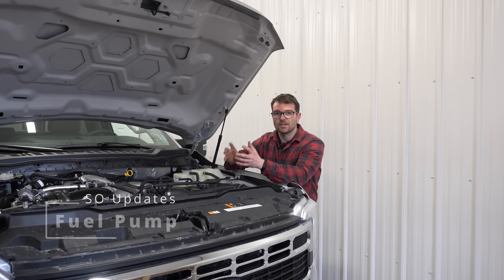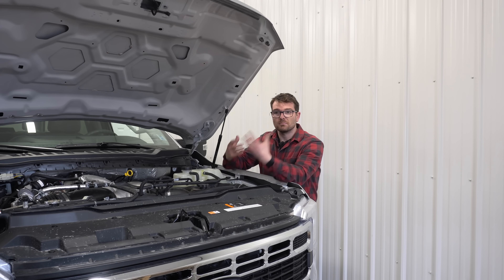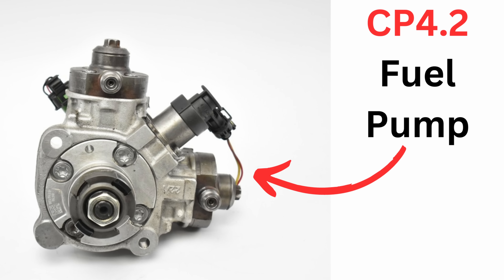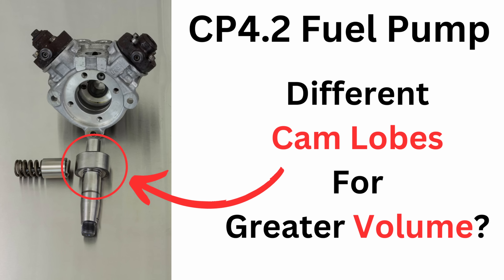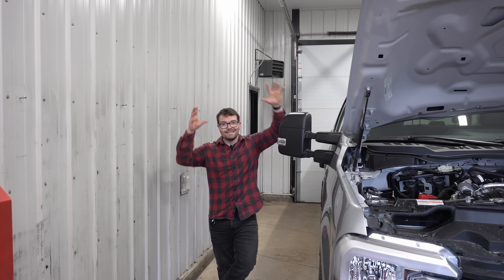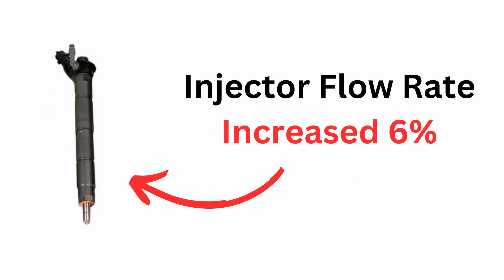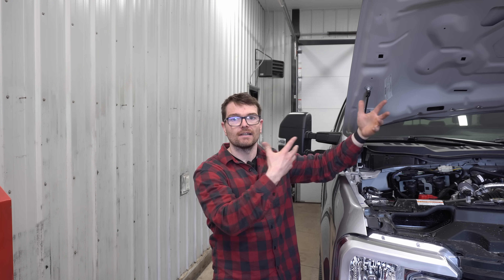The second major update is the fueling system. This engine will maintain a peak injection pressure of 36,000 psi, which has not changed, but what has changed is the displacement coming from the pump. Ford continues to use the CP4.2 Bosch fuel pump, however that pump's displacement was increased — likely via a different cam lobe — to give the high output engine more fueling capacity. The standard output engine also received that same pump update, and Ford also increased the injector flow rate by about six percent.